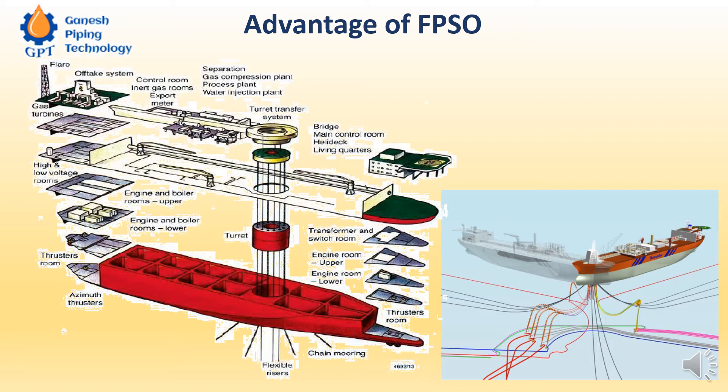On an FPSO you can find the flare system, the oil collection system, the production and collection system of the crude oil. Storage facilities are also there, as well as pre-treatment of the crude and transferring the crude from the FPSO to other tanker ships. All this is put together in one single unit. In the middle you can see the system turret.